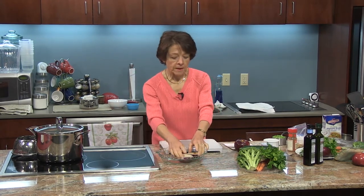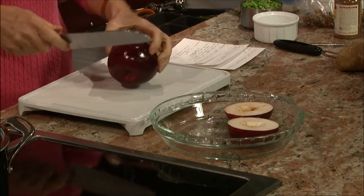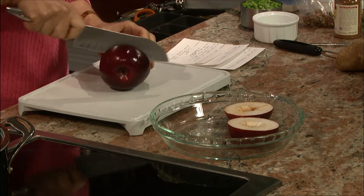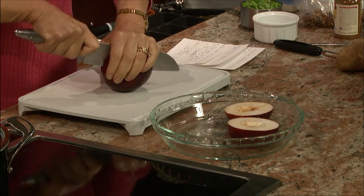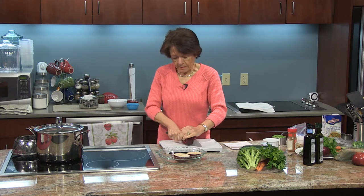I already have two cut up here. What we're going to do is cut these crosswise and bake them. We're going to top them with a little bit of cinnamon, a little bit of brown sugar, and some walnuts. It's a great healthy dessert and they cook in about 20 to 30 minutes depending on your oven.